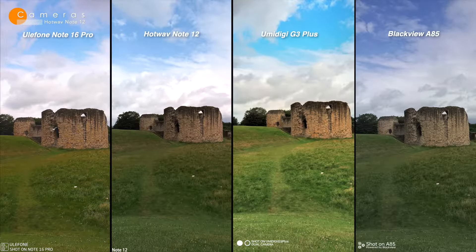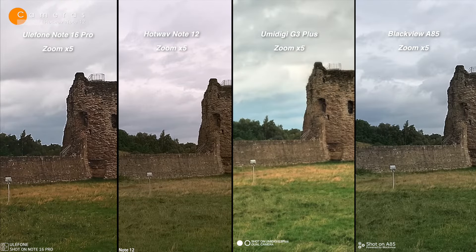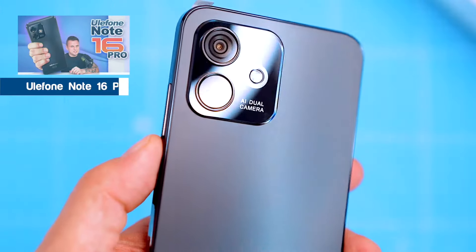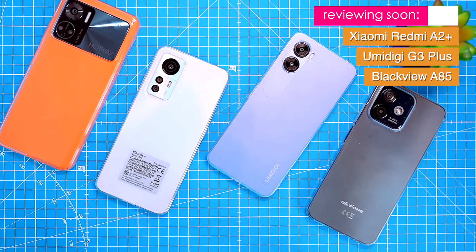Here's how the HotWave camera compares to other budget phones: the latest YulePhone, UMIDIGI and Blackview. YulePhone and UMIDIGI definitely take the best photos; HotWave and Blackview are slightly behind. I reviewed the YulePhone Note 16 Pro a few weeks ago, so you can check that out too. Together with my wife we'll be reviewing the other budget phones as well, so stay tuned.